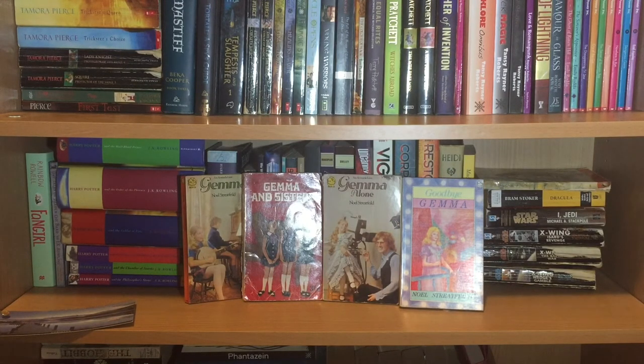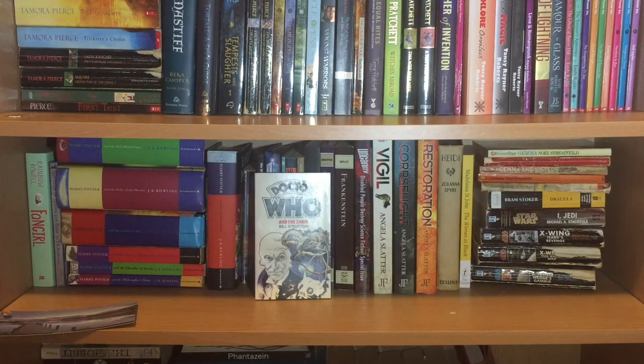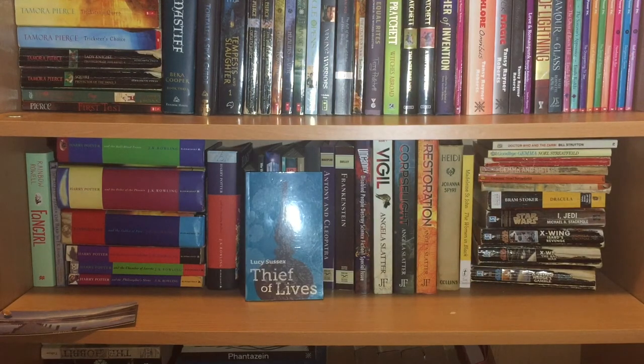At least I think Gemma, the first one, is the book that started my love affair with Lady Jane Grey. Then we have Doctor Who and the Zarbi by Bill Strutton, and another of the 12 Planet collections, Lucy Sussex's Thief of Lives. And that is the end of shelf number two.